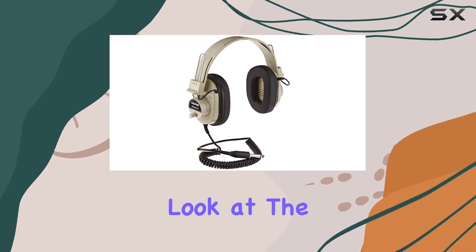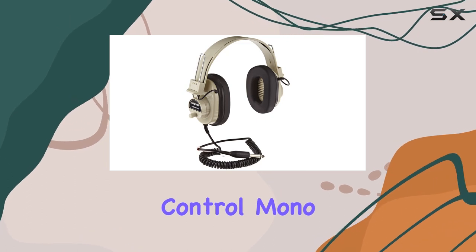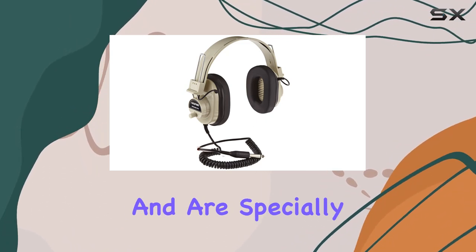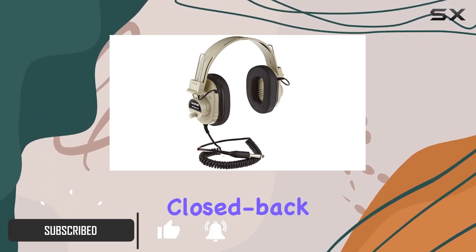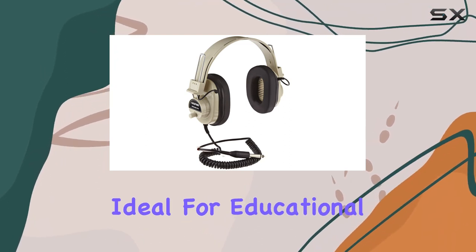Today, we're taking a closer look at the Caliphone 29-24 AVPV Deluxe Volume Control Mono Headphones. These headphones come in a classic beige color and are specially designed for heavy-use classroom situations. The closed-back form factor provides a focused audio experience, making them ideal for educational settings.